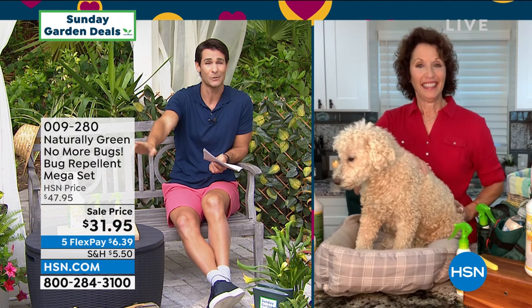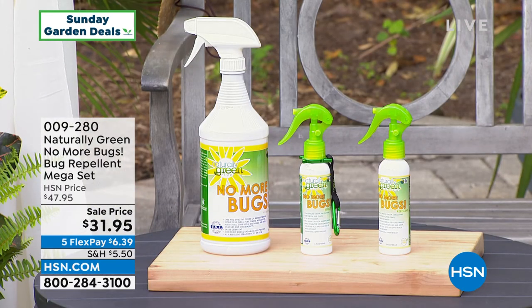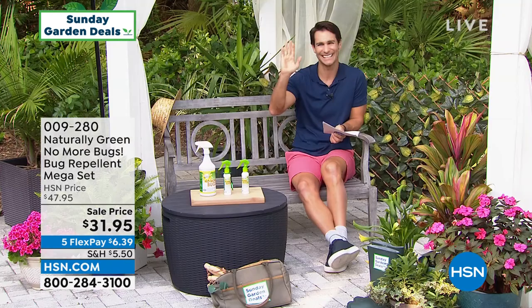It's also on auto ship — that's another great thing. You will never run out of it if you lock it into auto ship. Linda, always good to see you. Thank you for being here with us this morning. Happy Easter Sunday.